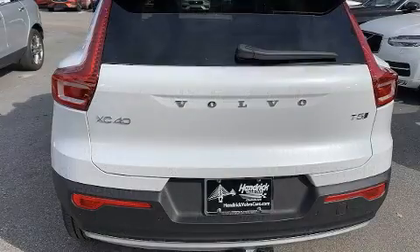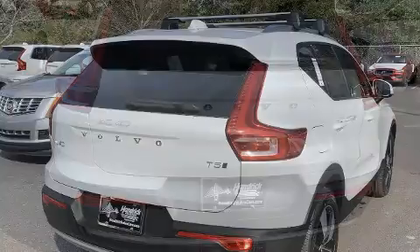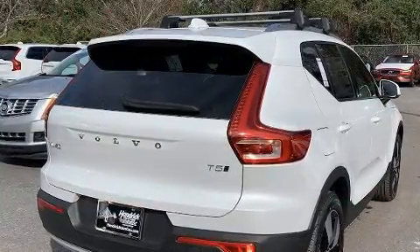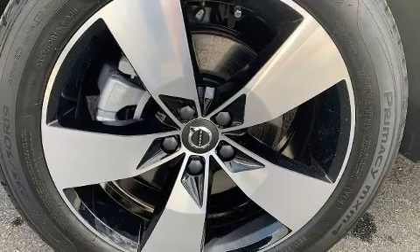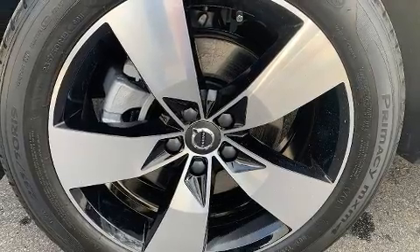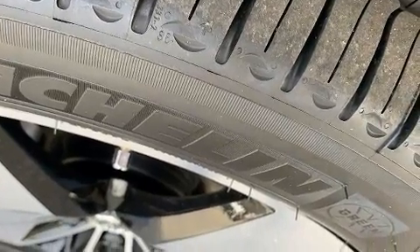Volvo prioritized comfort and style by including leather upholstery, front and rear reading lights, power front seats, front dual-zone air conditioning, a roof rack, and one-touch window functionality. Everything is where it ought to be, from the dashboard controls to the door locks and window controls.